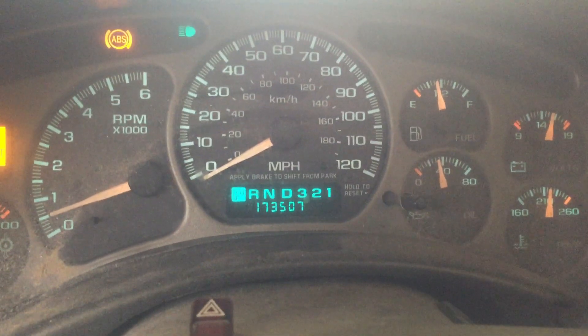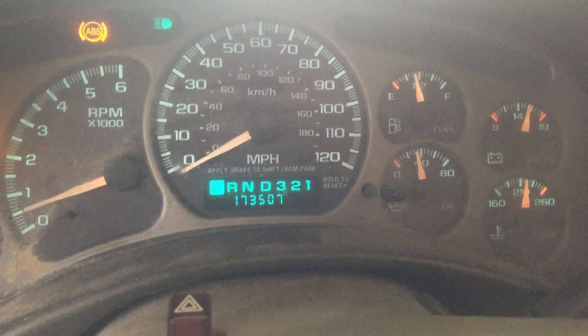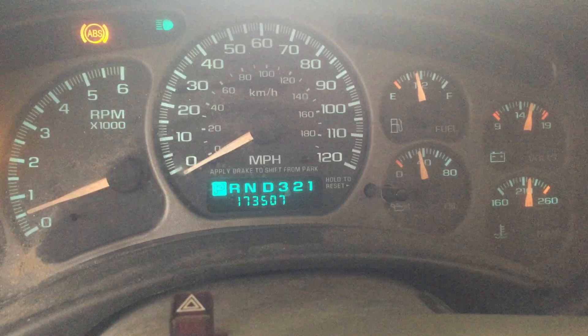Mileage coming in at 173,507. As you can see, temperature is all the way up, oil pressure just about 40 pounds — right where we like to see it.